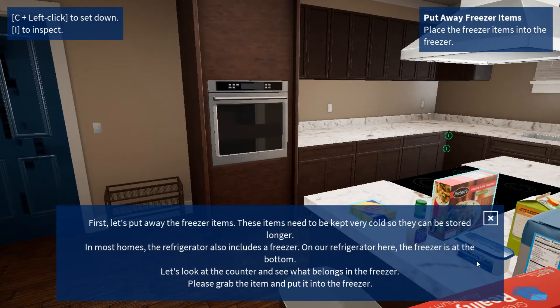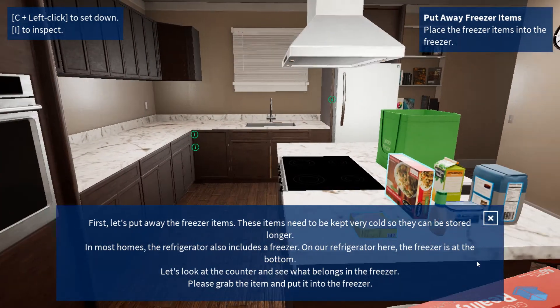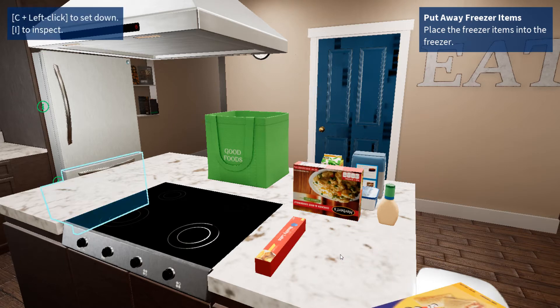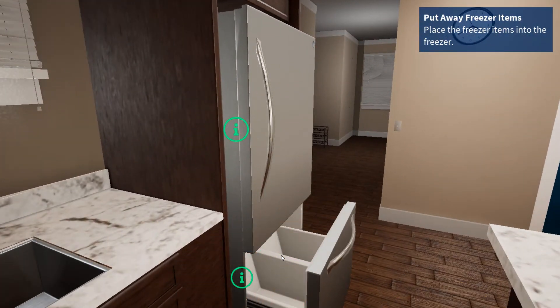First, let's put away the freezer items. These items need to be kept very cold so they can be stored longer. In most homes, the refrigerator also includes a freezer. On our refrigerator here, the freezer is at the bottom. Let's look at the counter and see what belongs in the freezer. Please grab the item and put it into the freezer.